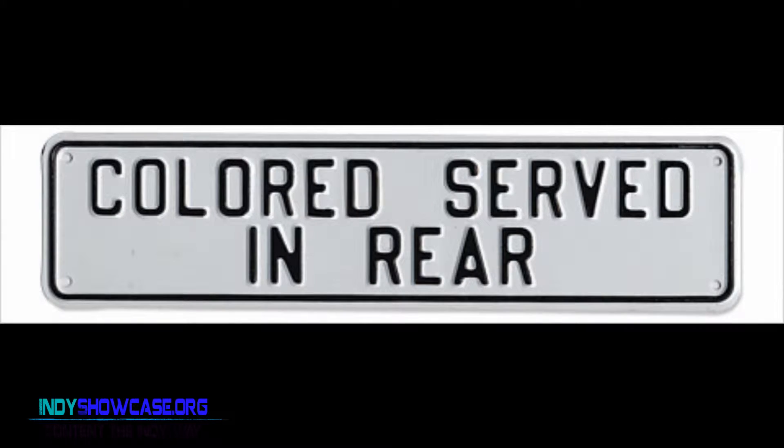I started going to antique stores, yard sales, estate sales, swap meets, and finding different things. I found a Jim Crow sign that said 'colored served in the rear.' At the time my son was probably about six or so, and I was all excited — I said, 'Read this.' And he read it: 'Colored served in the rear.' He had no clue. He read the words, but he had no clue what was behind those words. I thought, if my son doesn't know, there are a lot of other kids out there who don't know, and a lot of adults that need to be able to teach.